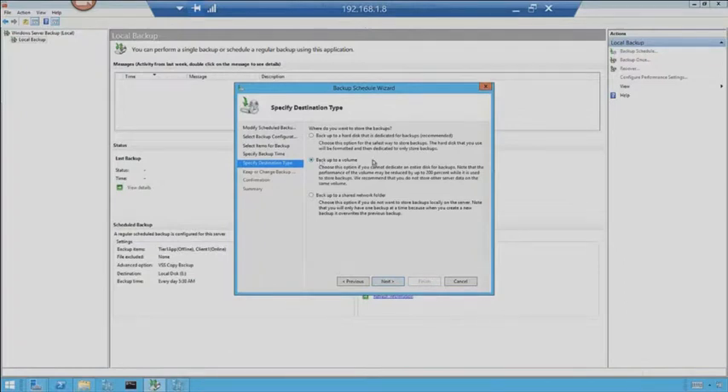I'm going to back up to a volume. You could back up to an entire hard disk — this would actually format the hard disk and have it set up for backups only. Back up to a volume lets me back up to a specific disk drive without wiping out the content, so it'll just use a folder on that drive. Or I can back up to a shared network folder, which would probably be ideal — a deduplication-enabled Windows Server 2012 file share would be a great place to put your backups.